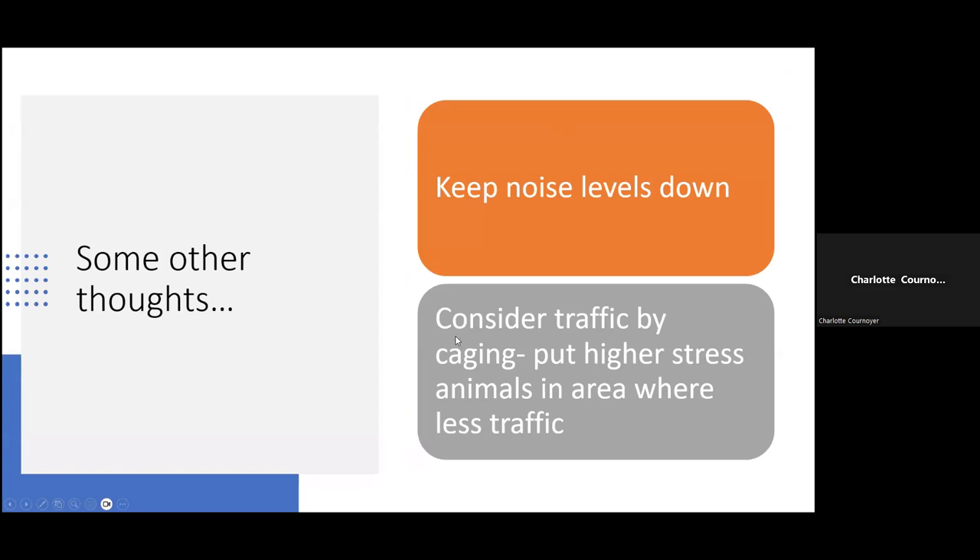Some other thoughts: keep noise levels down and consider traffic by caging — put higher-stress animals in areas with less foot traffic. In an ideal world there'd be no traffic by any caging, but that's not reality when you're busy with 200 animals. Certain animals cope with stress better than others, so be strategic about where you build enclosures and organize your layout. Also read the animal as an individual — if it's not working in a space, move it somewhere less stressful.